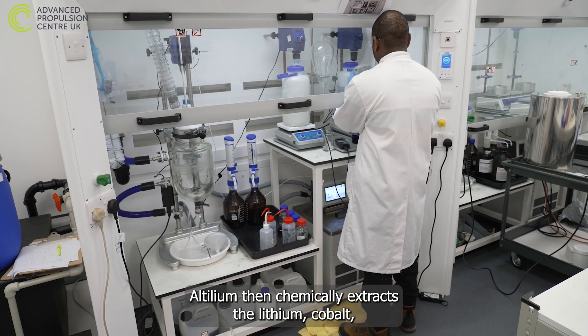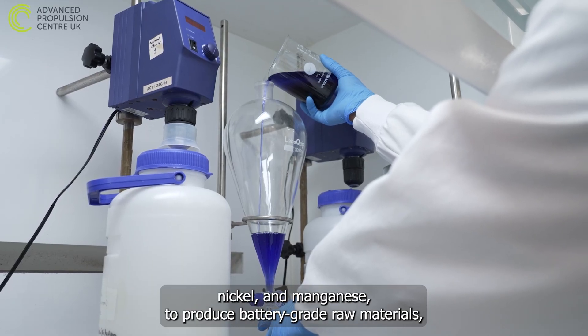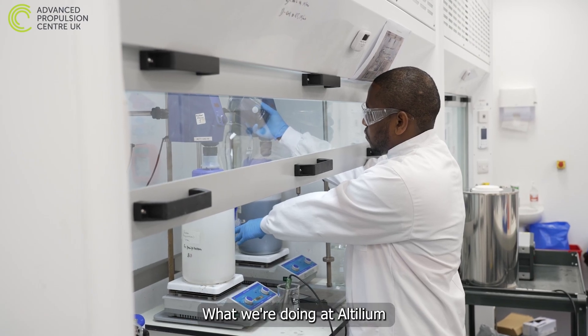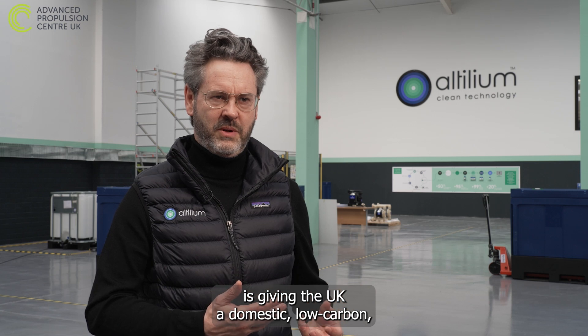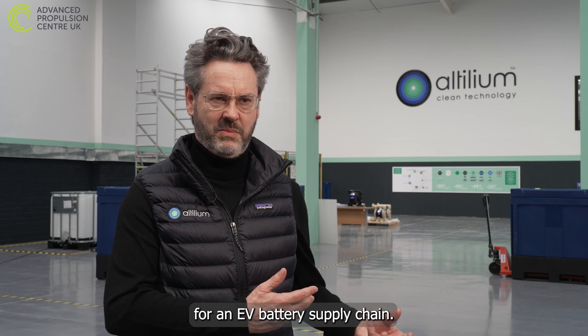Altillium then chemically extracts the lithium, cobalt, nickel and manganese to produce battery-grade raw materials, which will be sold back to their car and battery manufacturing partners. What we're doing at Altillium is giving the UK a domestic, low-carbon, sustainable source of critical minerals for an EV battery supply chain.